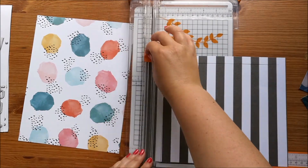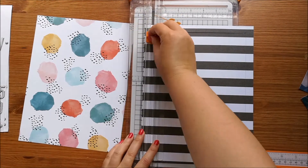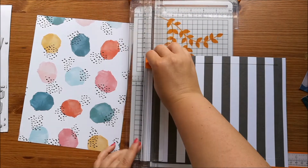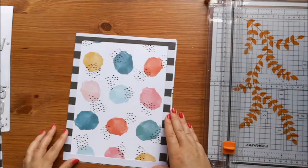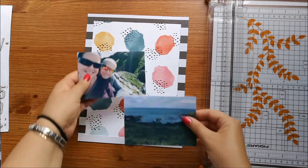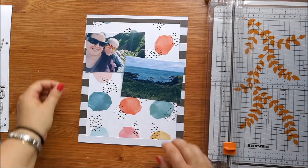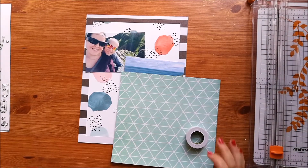I'm using some paper - I think that is Simple Stories with the coloured splodges - and this which is a weird texture paper, black and white. I'm going to use that as a border, but I'm not going to use as much as what you can see there because it kind of limits the space a bit.